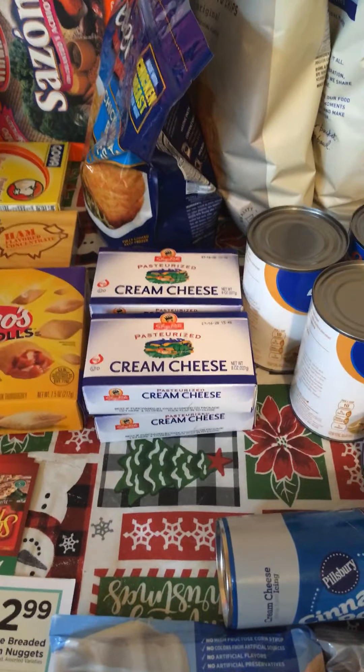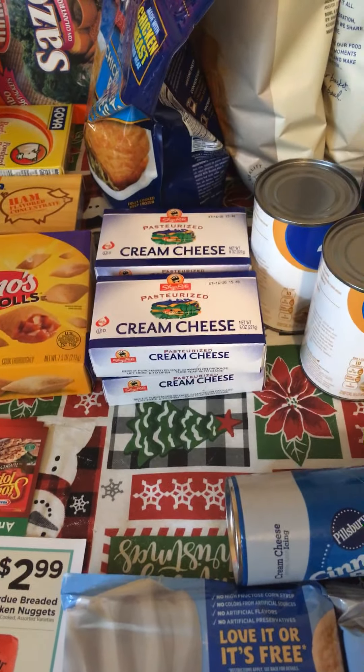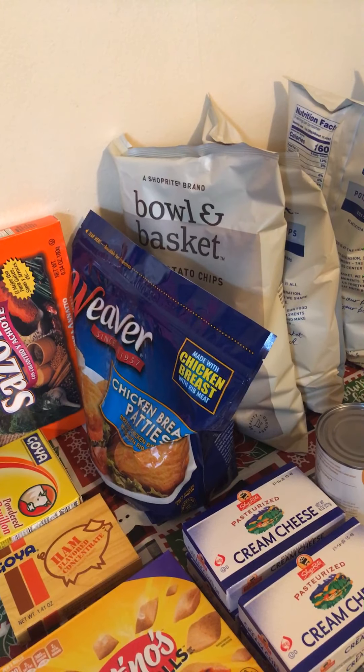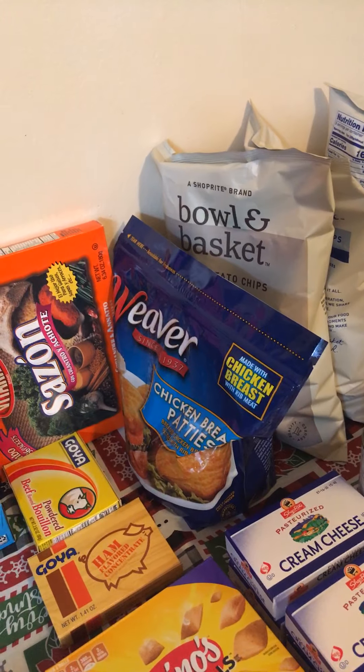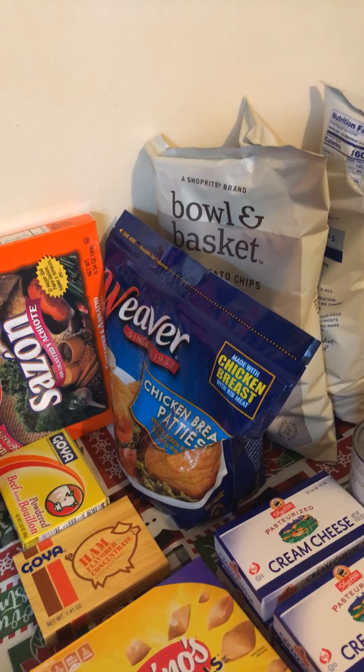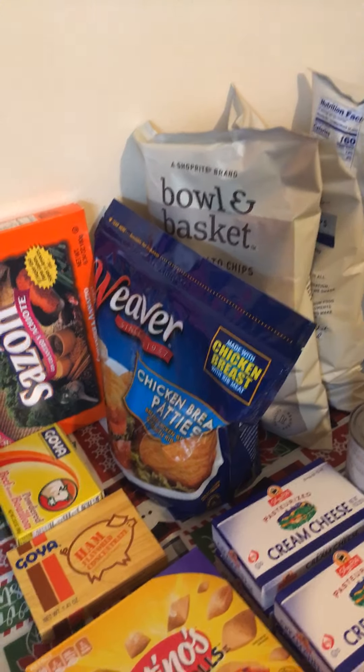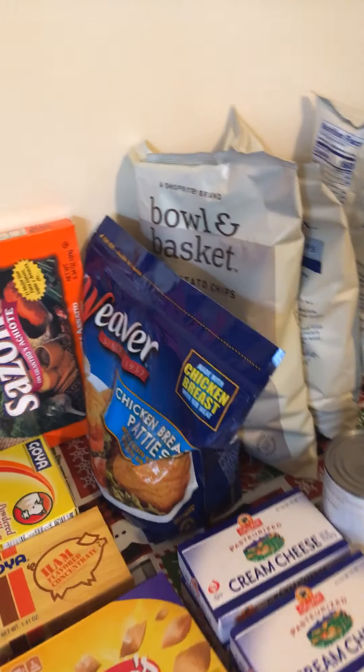ShopRite cream cheese is $0.99, limit of 4, no coupon needed. Weaver's Chicken Products are on sale for $3.99. We have a $1 digital coupon, limit of 4, so you can get each bag for $2.99. I just picked up the chicken patties to make chicken sandwiches.